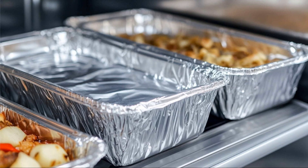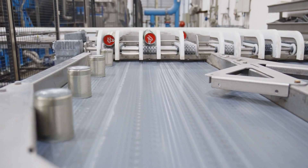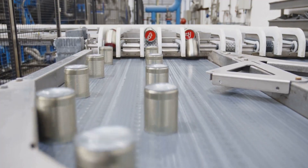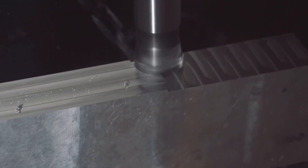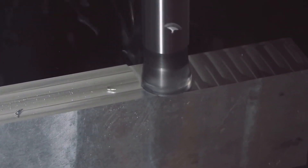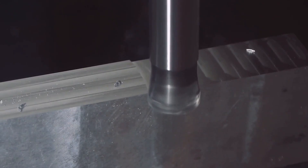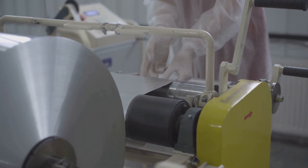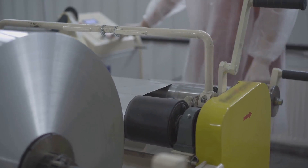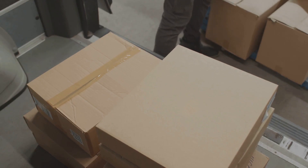Our journey nears its end as the aluminum sheets — now incredibly thin and flexible — arrive at the final stage of their transformation. Precision cutters slice through the sheets with ease, creating rolls of aluminum foil in various widths and lengths to suit every need. These rolls are then carefully wound onto cardboard tubes, ensuring the foil remains smooth and wrinkle-free.